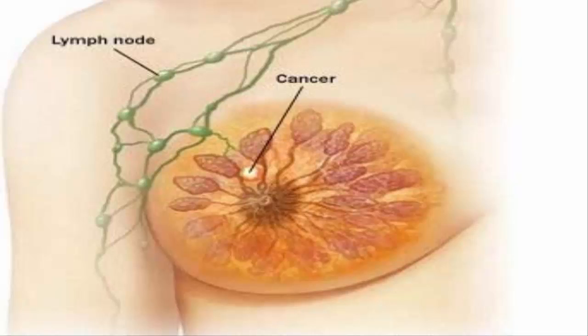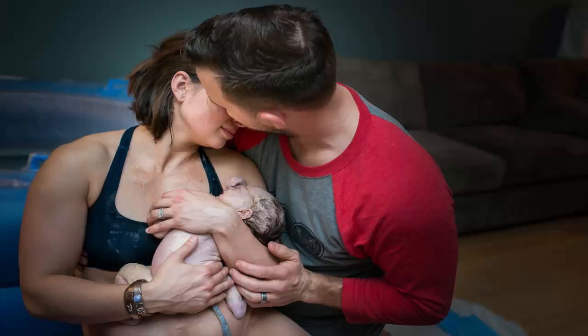Ideally, scientists would be able to grow in a dish human mammary glands that mimic the breast tissue of the body, including its response to hormones that trigger development during pregnancy and lactation.